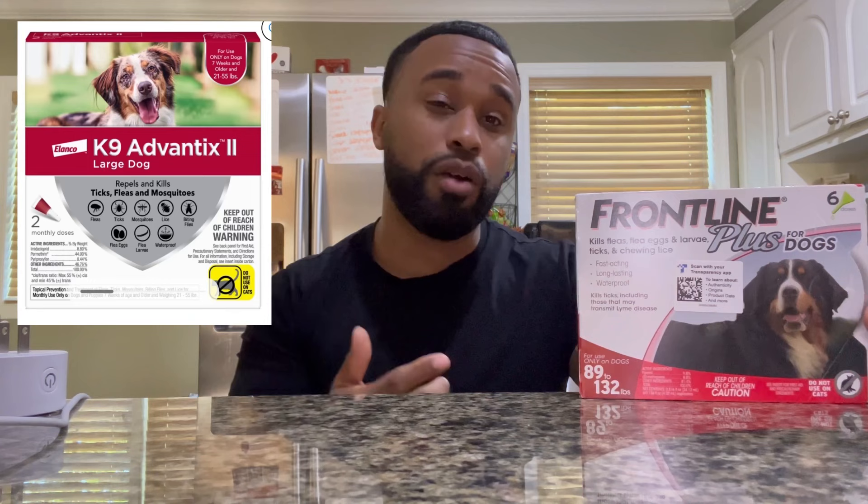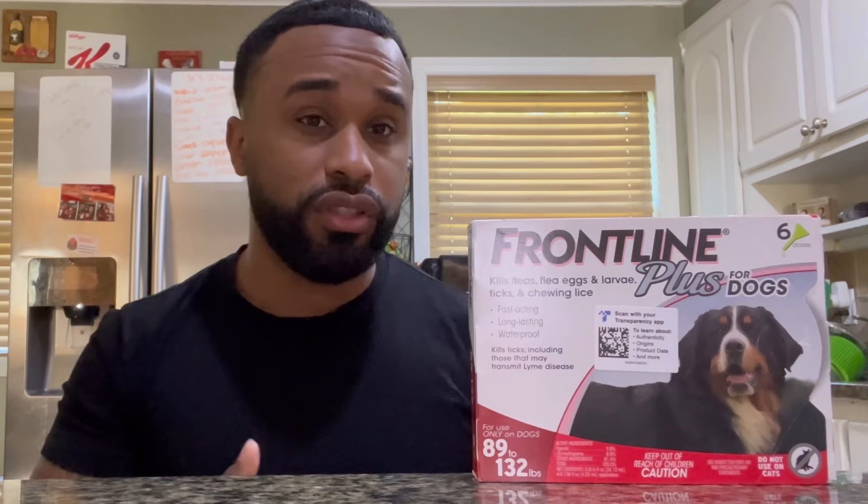The main ingredient is fipronil. For example, Advantix uses imidacloprid, which is weaker and kind of washes off. Fipronil is far superior, and it's cumulative in the sebaceous glands when applied, meaning that as you put it on over time it becomes more and more effective with each application. The other active ingredient in Frontline is S-Methoprene — it's an IGR, an insect growth regulator. But fipronil is the most important because it actually kills the fleas and ticks, not just interrupts certain stages of the cycle. That's why you want Frontline Plus.